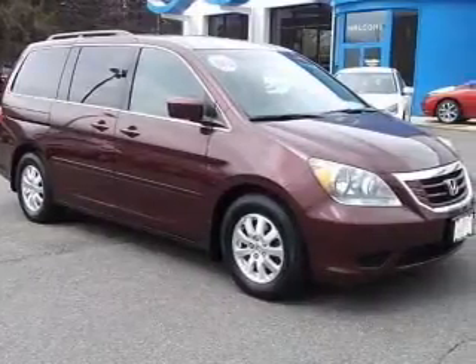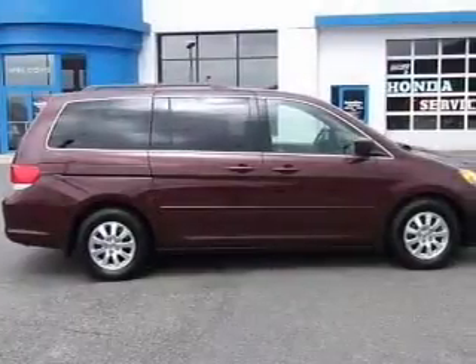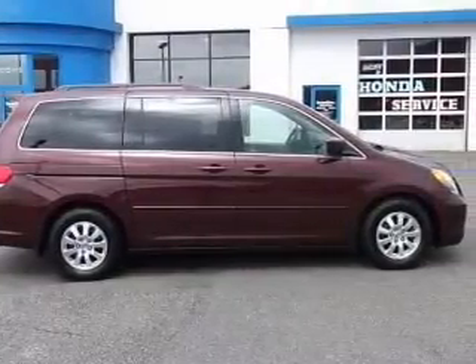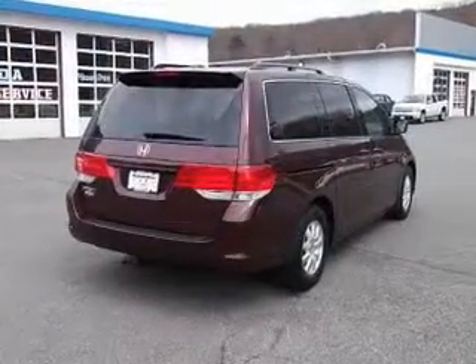Driven by a 5-speed automatic transmission. Premium wheels give a more luxurious look. The anti-lock braking system will help deliver you safely to your destination. Heated seats make cold weather driving more endurable. Let the outside in with a power sunroof.